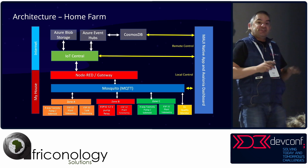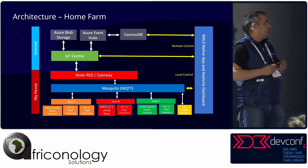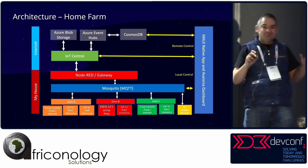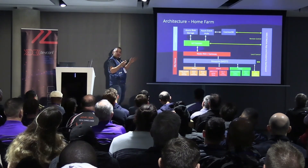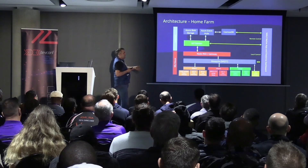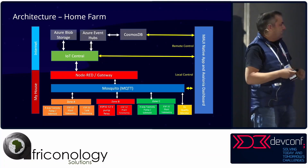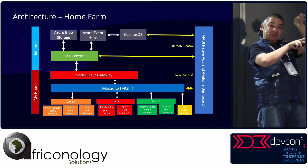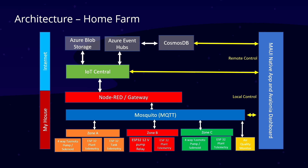Then I've got Azure IoT Central, which is part of Azure IoT, and that pushes data to things like blob storage, Event Hubs, and Cosmos DB. On the right I've got a .NET MAUI app — Multi-platform Application User Interface, the evolution of Xamarin Forms — to view telemetry and do some control of the system. There's also Avalonia, think of it as the evolution of WPF. It's really awesome for IoT devices because they've taken away all the Microsoft overhead and put direct rendering to GPUs, so on a Raspberry Pi you can get 60 frames per second of animation and graphs.